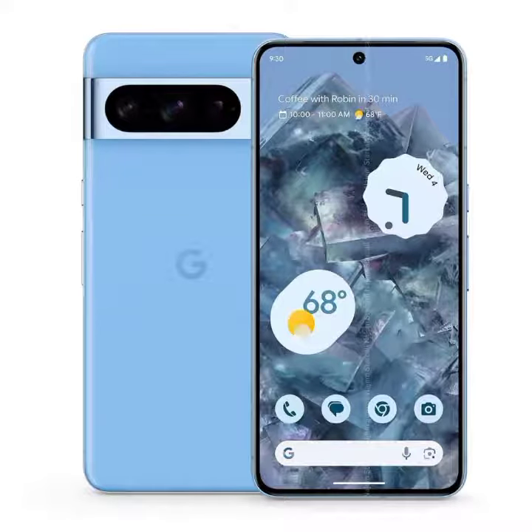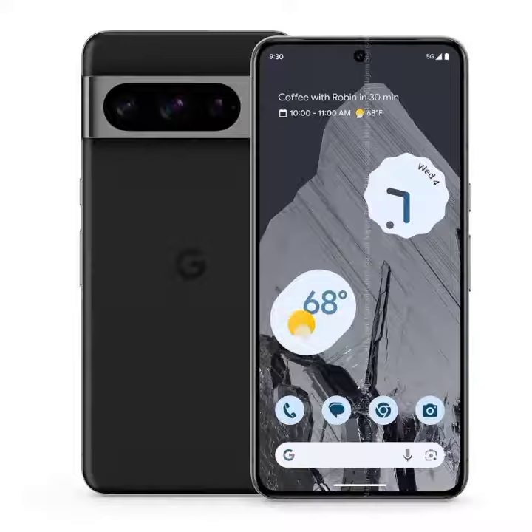Welcome to my channel, introducing the latest lineup of Google Pixel phones: the Pixel 7 Pro, Pixel 8 Pro, and Pixel 9 Pro. Let's start with the Pixel 7 Pro.